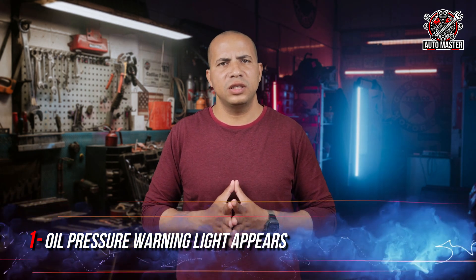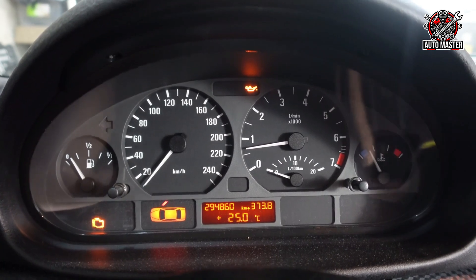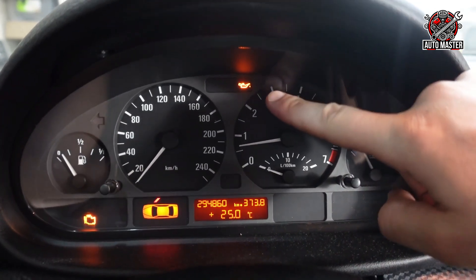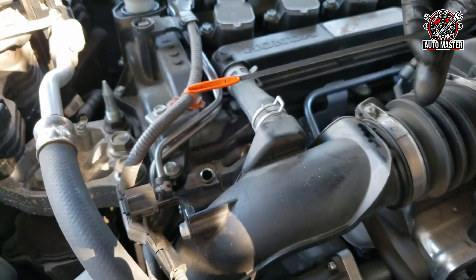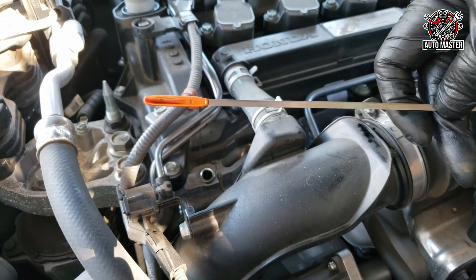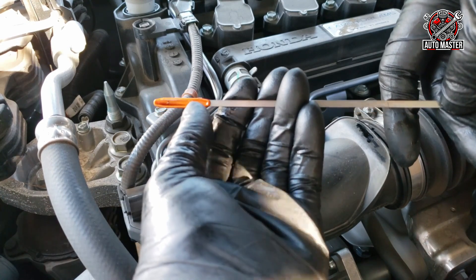Sign one: the appearance of an oil pressure warning light. Sometimes if the oil pressure sensor begins to weaken or is damaged, you will find the oil pressure warning light illuminated on the dashboard as if there is a real problem in the lubrication system. To determine whether the problem is actually in the oil pressure or in the sensor, the first thing you must do is check the oil level using the dipstick and top it up as soon as possible before driving.